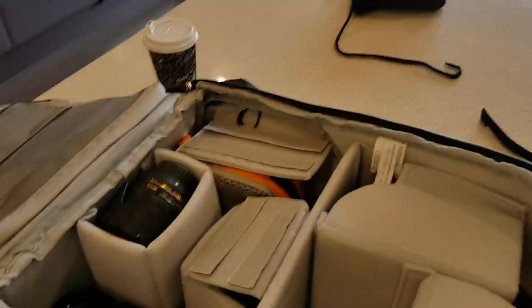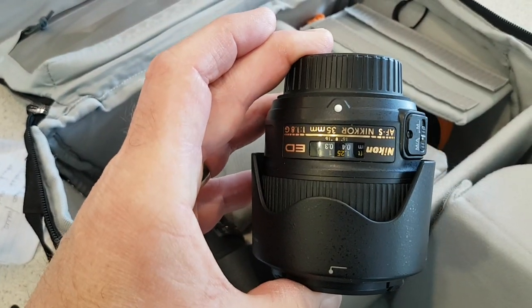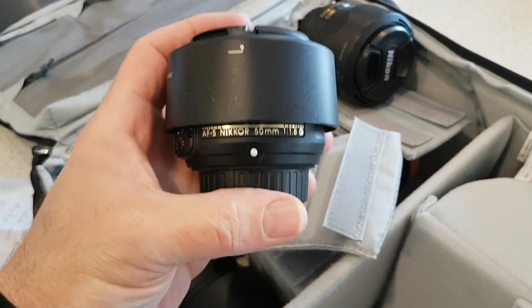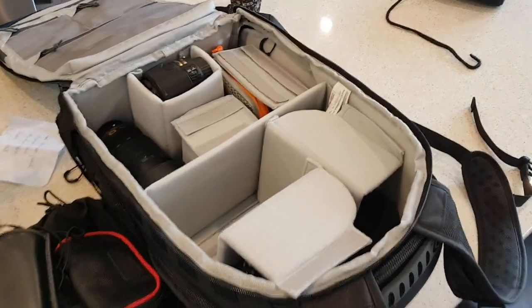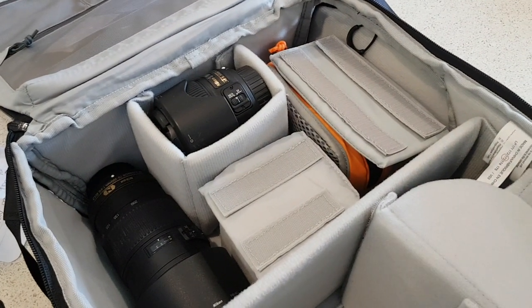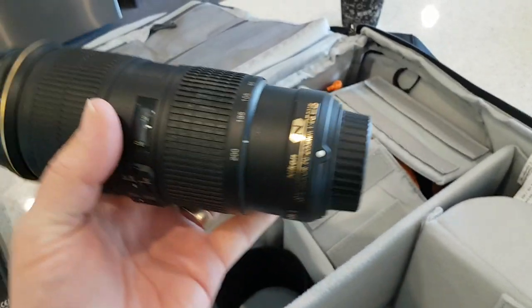In my bag I'll start with the lenses. The extra lenses I carry — first of all I've got two primes: a 35mm f1.8G and a 50mm f1.8G. They're both great lenses, sharp, and they're quite light — they hardly take up any space in my bag. Next to that I've got the 70-200mm f4G — great lens, sharp, versatile, and it's light. Being the f4 model it's much lighter than the f2.8, so it's much more portable and doesn't add too much weight.